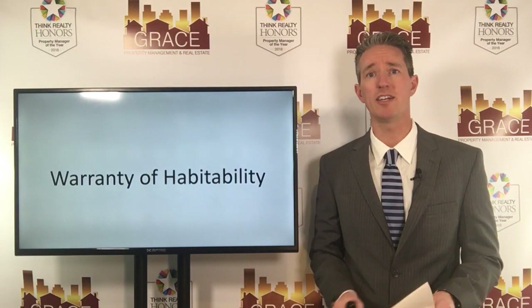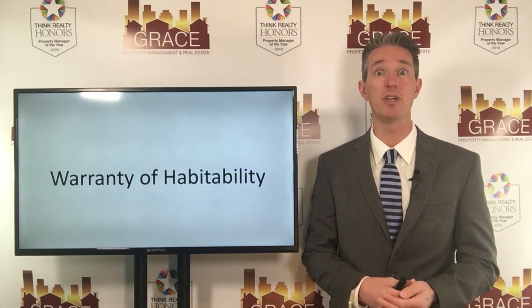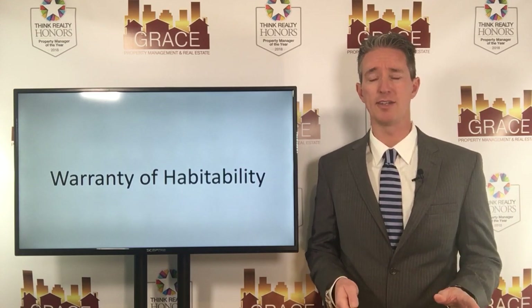So to answer the legal question: no, you do not need to provide any appliances. And we've seen that from time to time in properties where there will be nothing — no refrigerator, no stove, zero appliances provided.